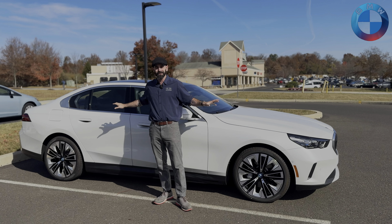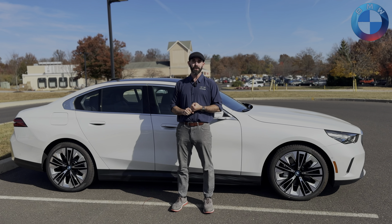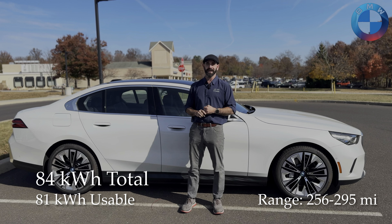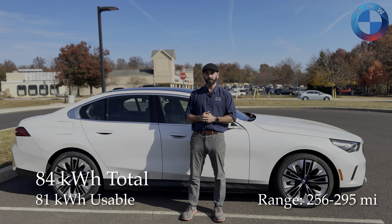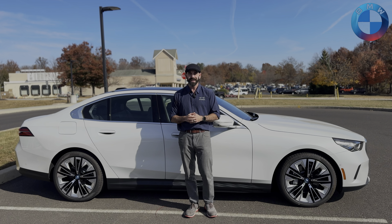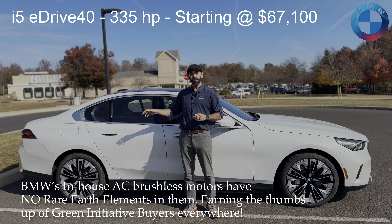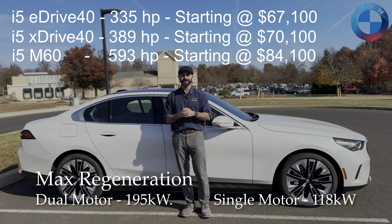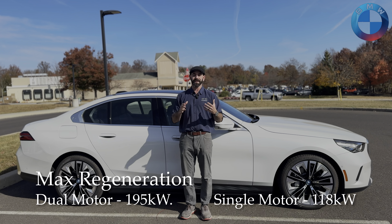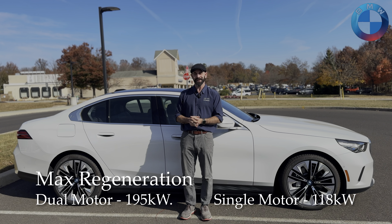In terms of the entire vehicle itself, you have a couple of main options. No matter which version you go with, you're going to have an 84 kilowatt-hour battery that'll get you anywhere between 256 miles to 294 miles of total range. This also comes in two configurations — either rear-wheel drive only, or all-wheel drive with two motors, one in the rear and one in the front.